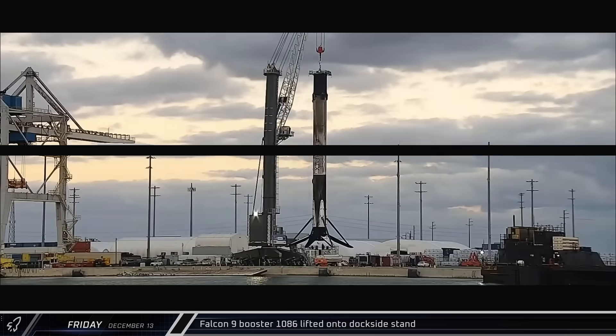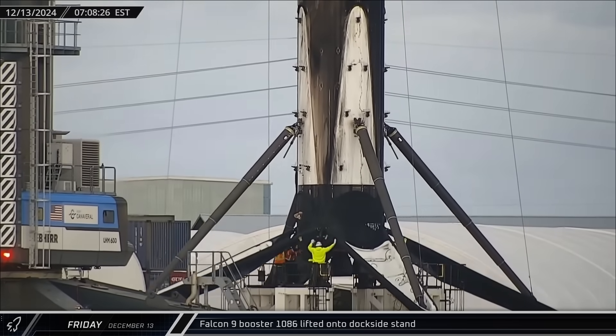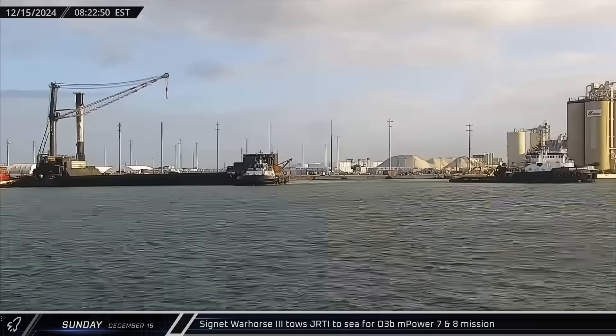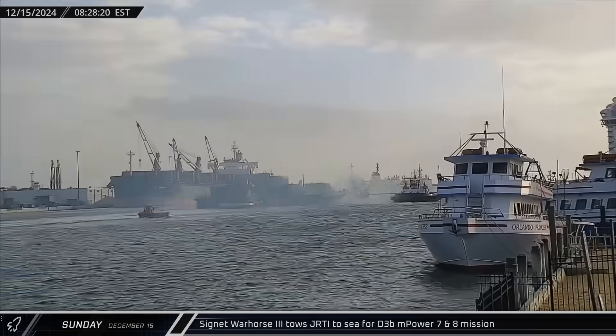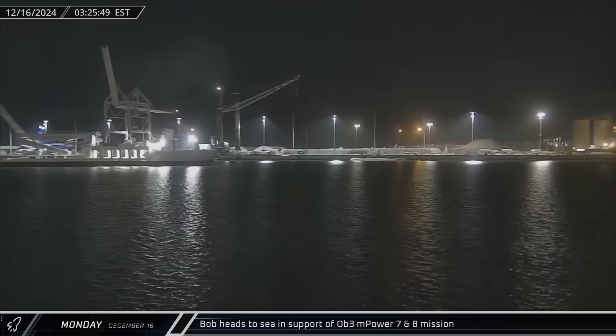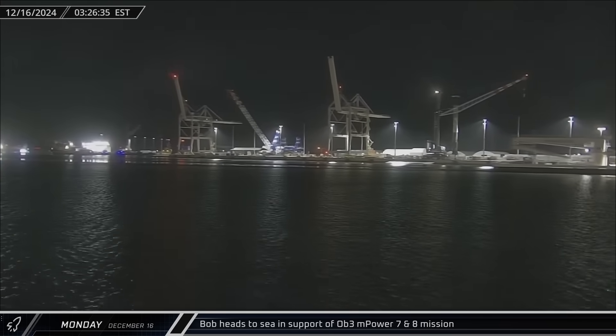Switching over to the Cape, Booster 1086 was moved from the dock to the processing stand on Friday morning. Sunday morning, Just Read the Instructions was towed out to sea, followed early the next morning by Bob. Both vessels were getting into position to support the O-3B M-Power 7 and 8 mission.